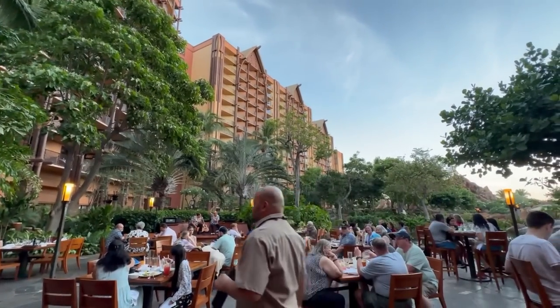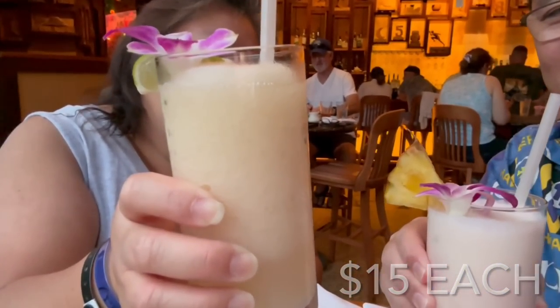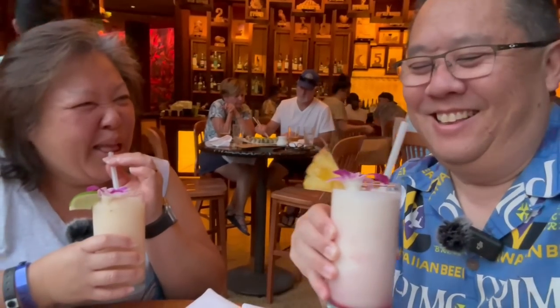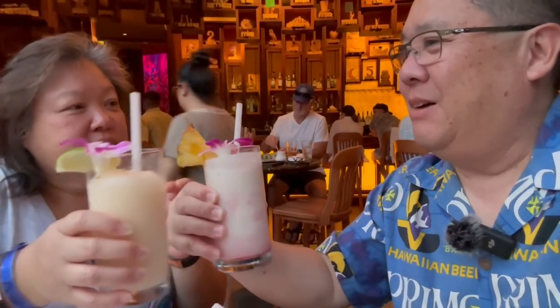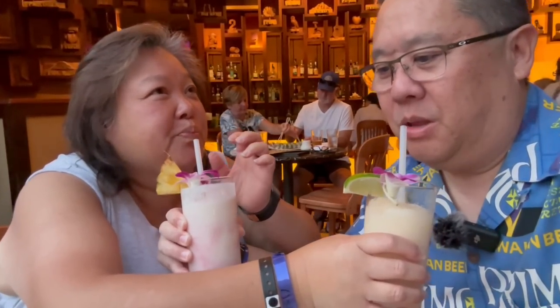They have two drink towers here. Our drinks came! I got the lava flow and a banana daiquiri - two blended drinks. Cheers! They just brought our sushi too. The banana daiquiri is very good - coconut, a little pineapple, and a little strawberry. Highly recommend! These are very good.